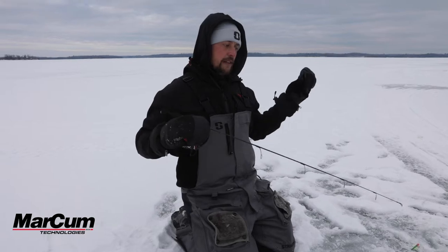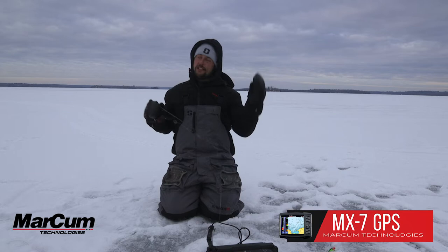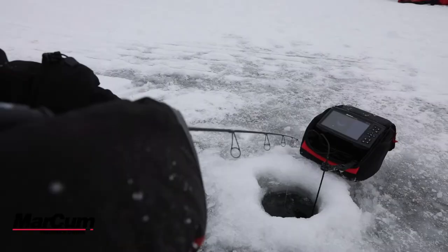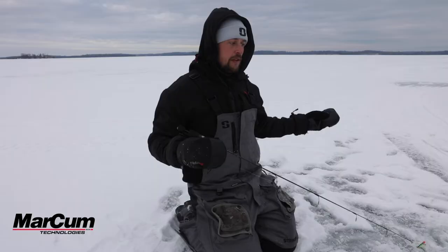Today out here on the ice we are using the new MX-7 from Markham Technologies, and this is a sonar and GPS built into one unit. It takes the sonar package from the legendary LX-7 that we've been using for years and years and combines it with GPS.